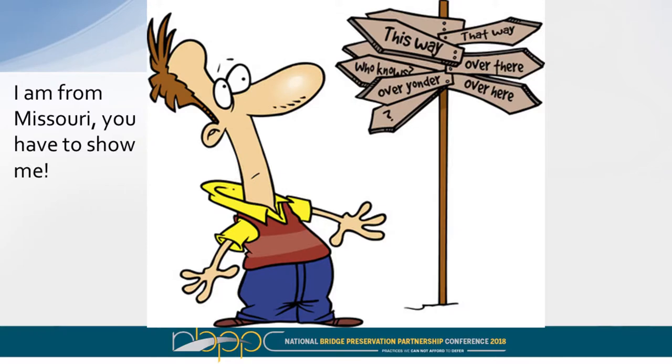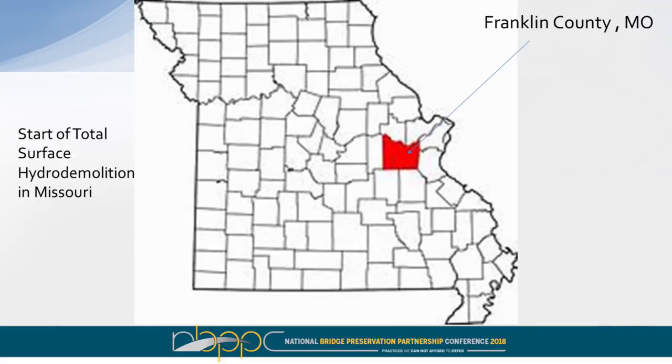Missouri is the show-me state — we generally wait for 49 other states to take the lead before embracing a process. In this case though, with hydro demolition we got into the process a little earlier — maybe now we're the 'slow me state.' We started with our first project out in Franklin County, Missouri in 1996, on a bridge called St. Mary's Way. Truthfully it probably should have been a deck replacement — it was a pretty rough deck — but we tried the process and that became the first installation of a hydro demolition surface with a new overlay system.